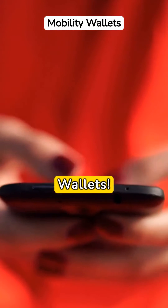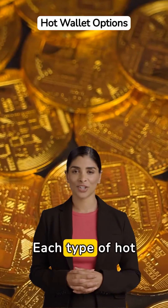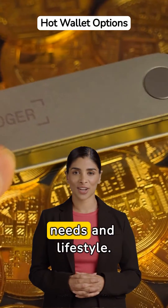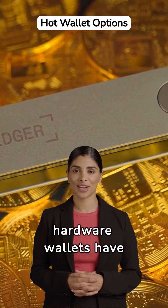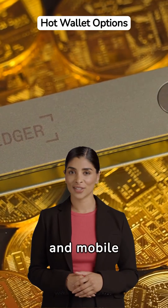Meet mobile wallets, custom-made for your smartphones and tablets, making everyday cryptocurrency transactions a breeze. Each type of hot wallet provides its unique benefits. Choose one that matches your needs and lifestyle. Some hardware wallets have synchronization functions to ensure your desktop wallet, online wallet, and mobile application all reflect the same data.